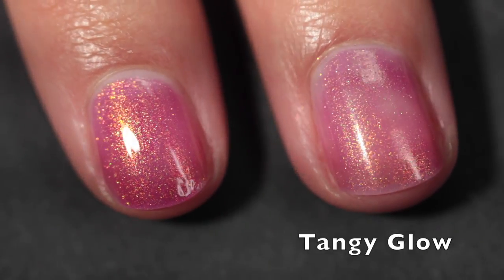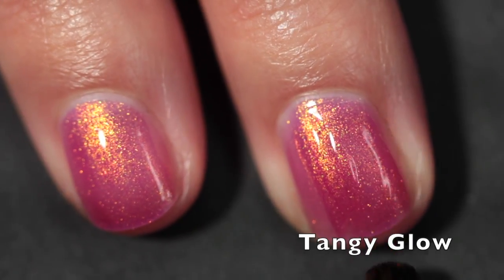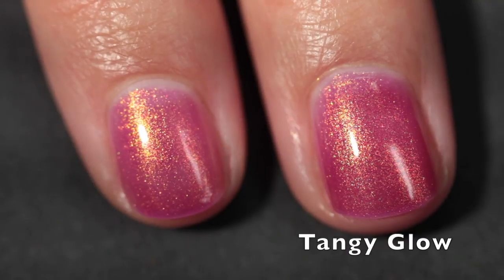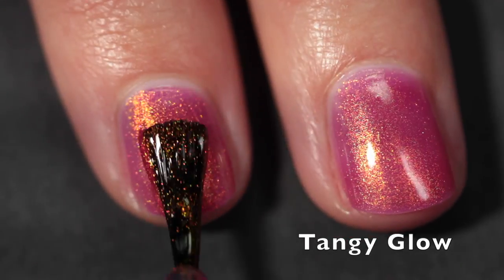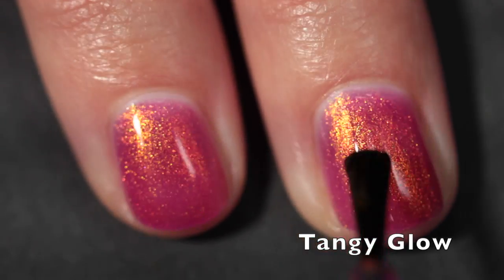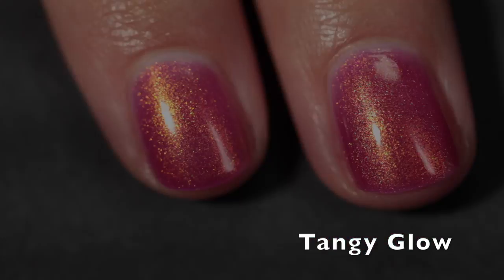I'm wearing these on their own because that's how I love them, but you could also try them over black or over white. As you can see, this is building up really nicely — that's two coats, and now I'm going in with a third. This has a really smooth and juicy fluid formula. I super love it, and as you can see in the direct lighting, the shimmer is just so strong.